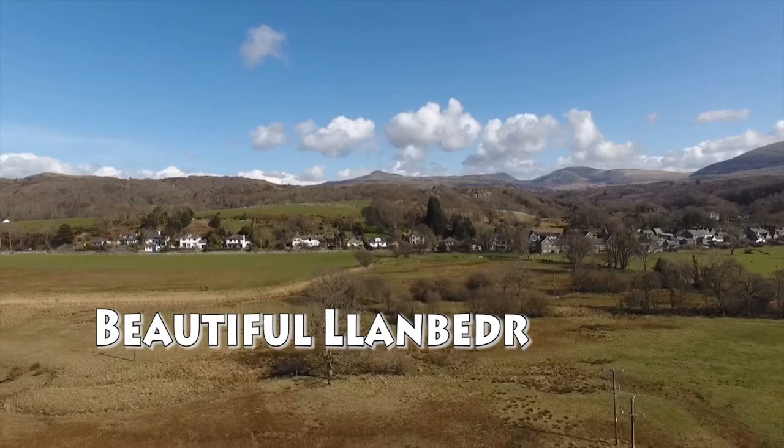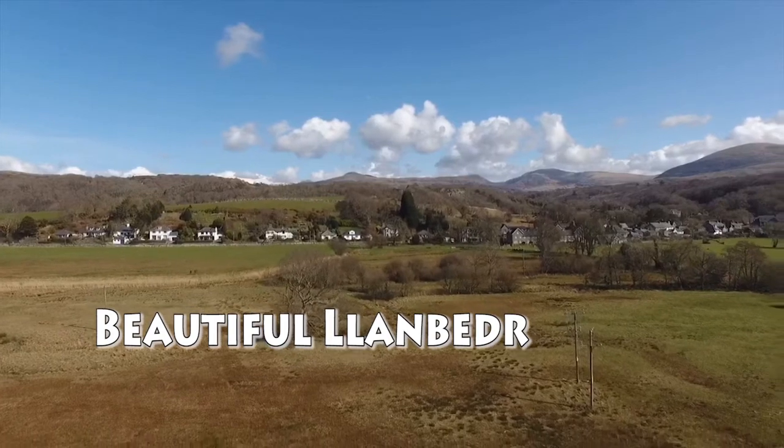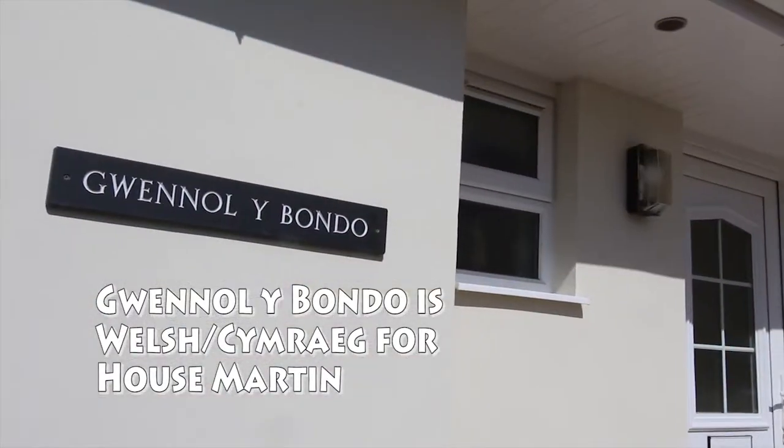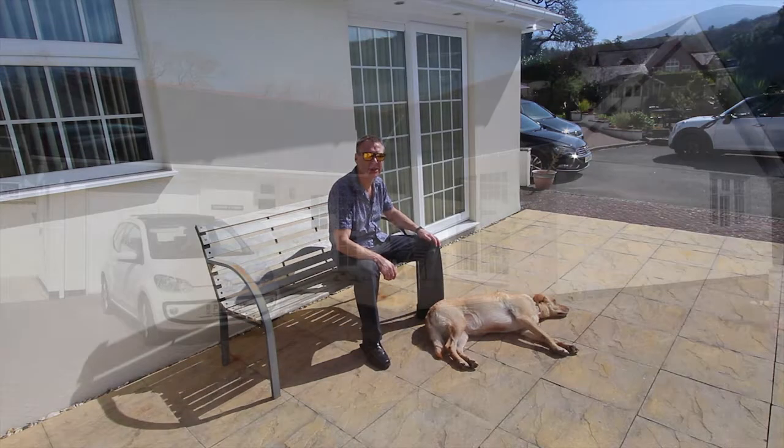It really feels like we've shaken off winter. Not all the trees have got leaves on them yet, but things are really warming up and out on the front patio here at Gwenola Bondo you can see Ruby is loving it, and this is where you could be living in a few months time.